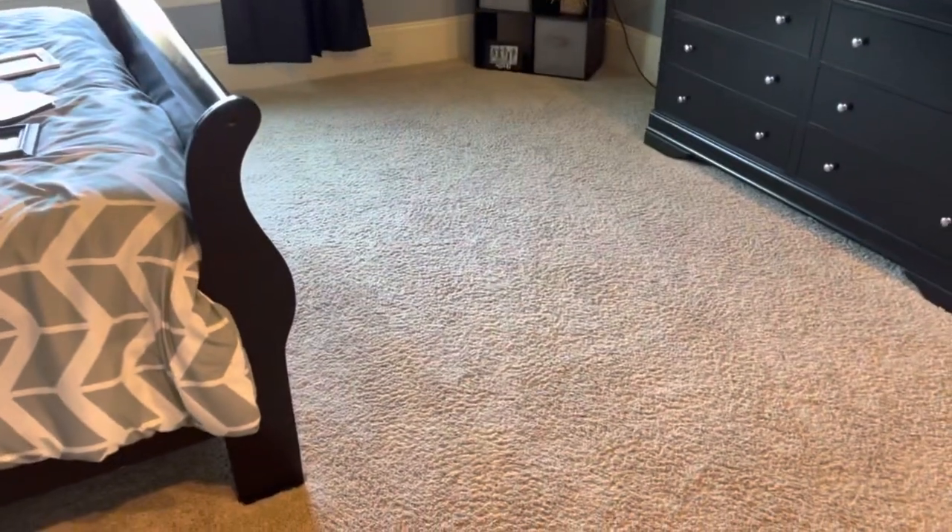All right, this one went all the way down. It's all gone, totally flat. Looks amazing. Stay tuned for some more results.